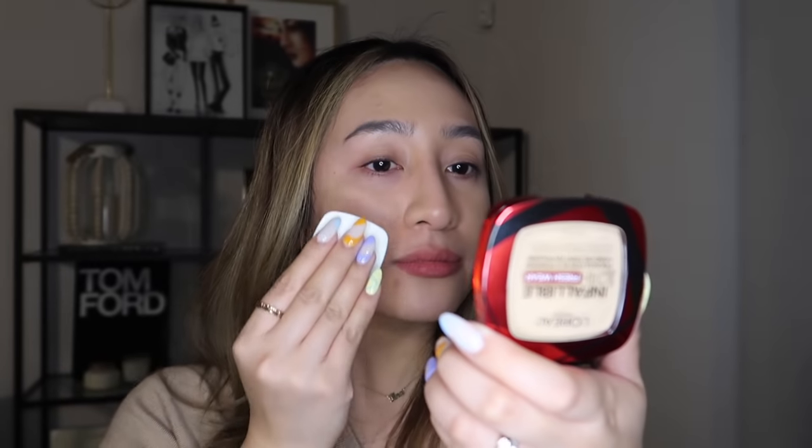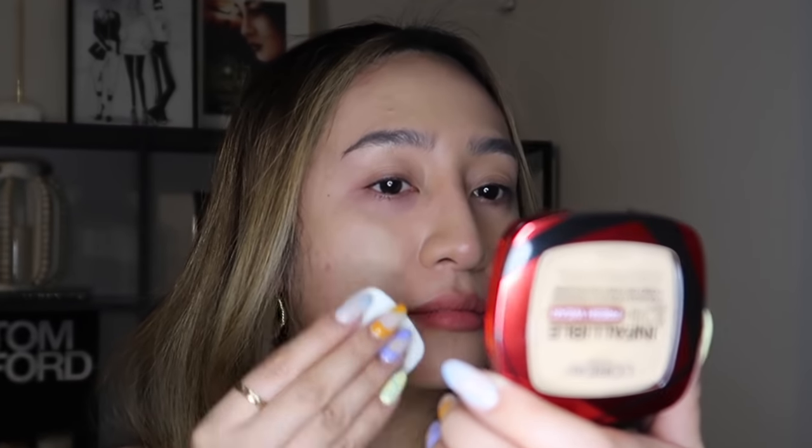Guys, do not judge! Do not judge! So, wala pang make-up pero ito na siya. Ang puti yata. You know what I think, guys? Legit, this works. If you're on the go, kung mabilisan yung mga gusto mong make-up, this will work for you. Guys, totoo ang chismis — winner siya!